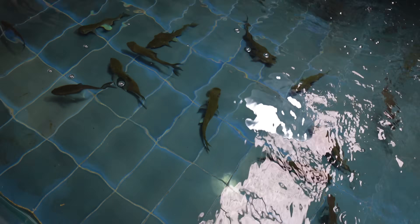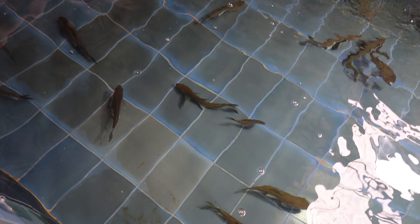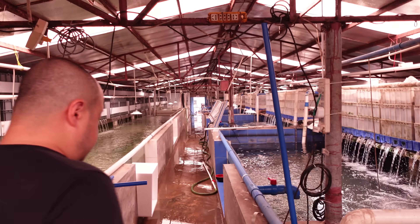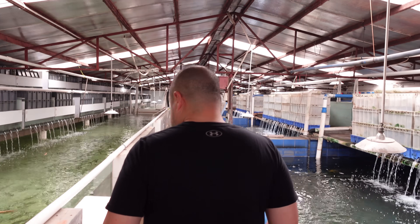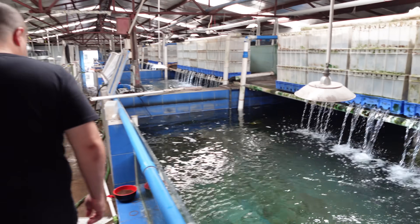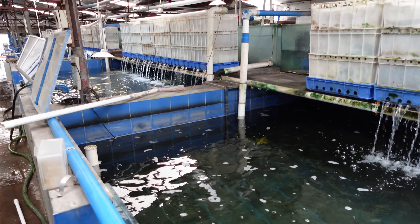Yeah, these are Bloomer Sears. You saw a lot of these on the strip — they're very popular right now, right? Yes, that's what's trending right now in England. Amazing. Amazing facility. The fish look super healthy.